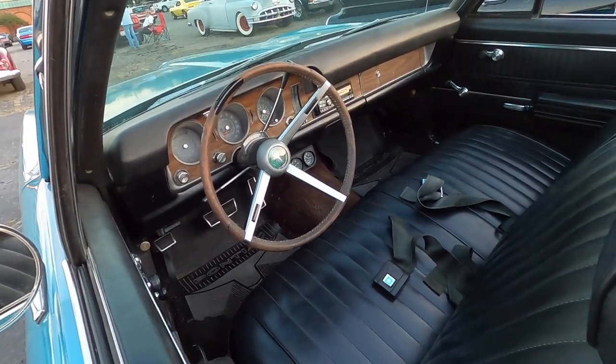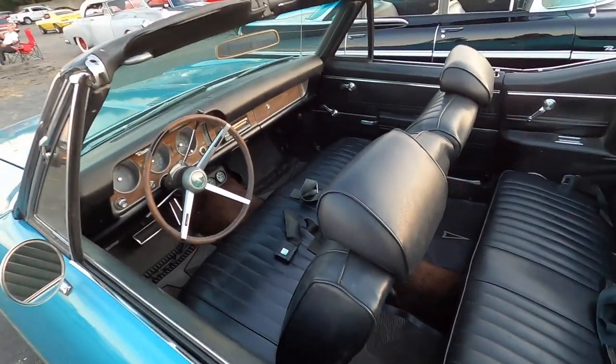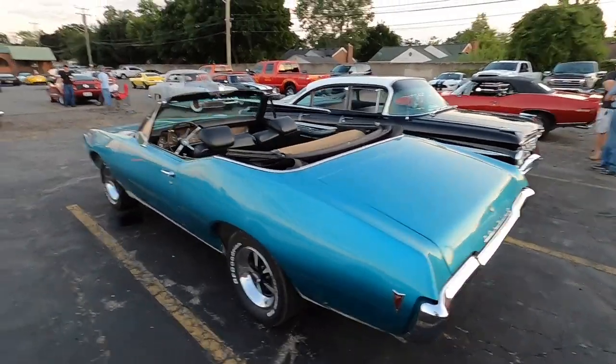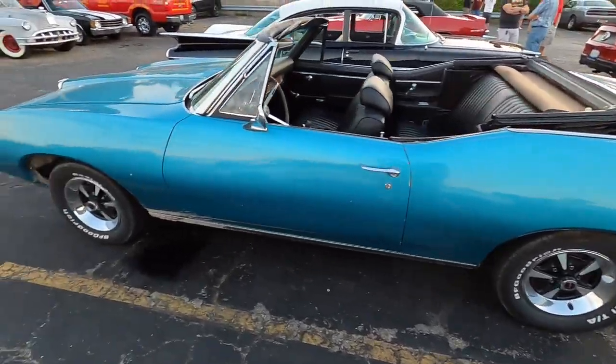Shows 28,000 miles on the odometer. I bet that's original mileage. It dumped out and rained really hard earlier, so that's probably why he's got some mud on it.